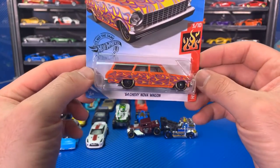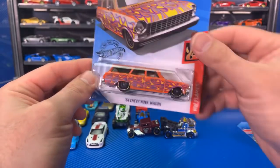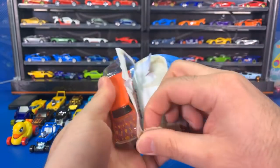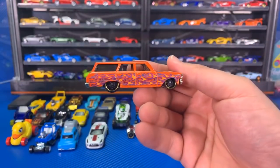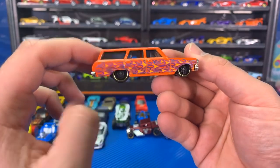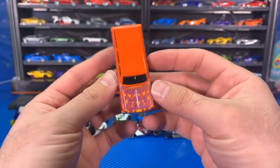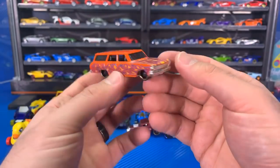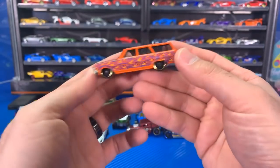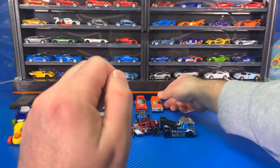Next, the '64 Chevy Nova Wagon, Chromed Out Flame Job Series. Lots of the flame job cars come in old muscle car types, but this is like the old classic wagon. Blacked-out wheels, gold lip on there, very flame job all around. That's a lot of flames — all around. There we go, Chevy Nova Wagon. Pretty fun car.